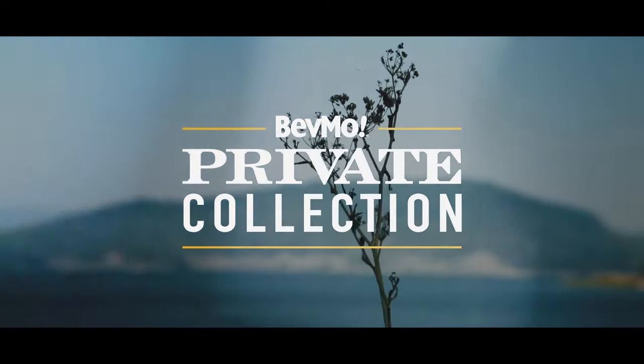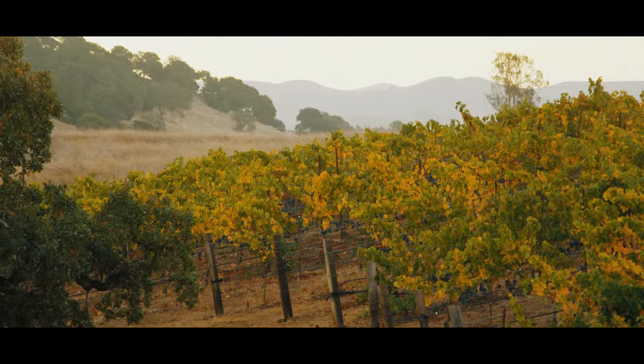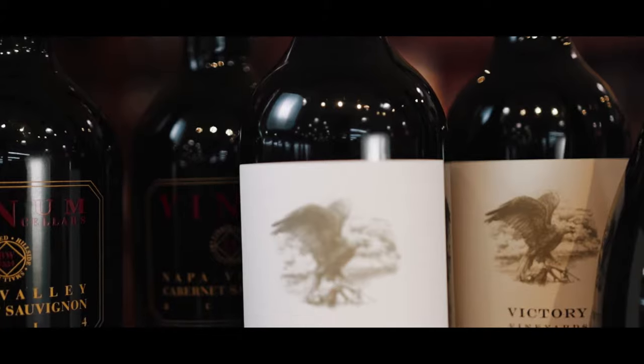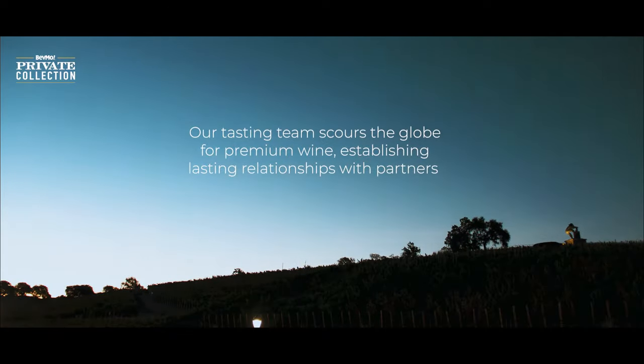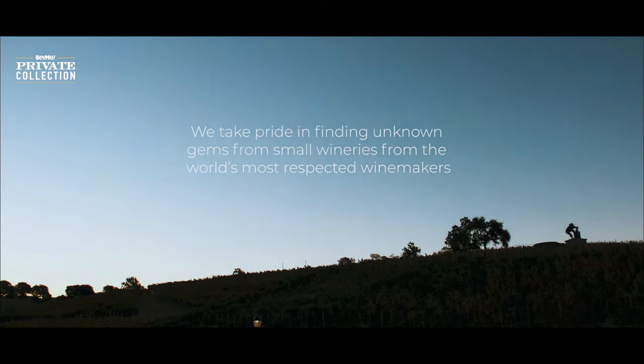The private collection program allows us to work with small craft producers like Tuckabeck Stauffer. They created for us Victory Vineyards, which is the quintessential Cabernet with a Rutherford nose. I'd like to introduce Sean Johnson so you can hear from him the passion he puts into this wine.